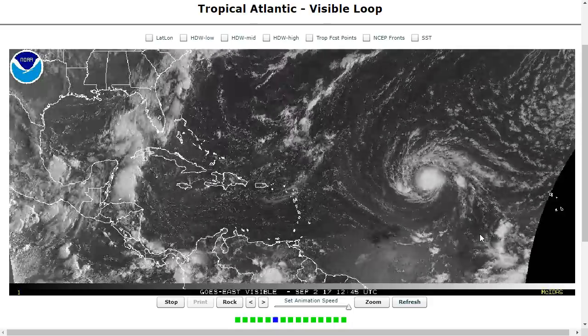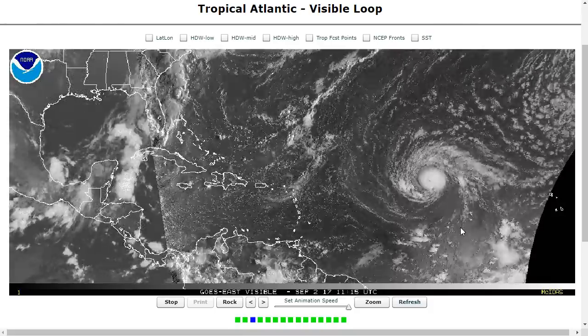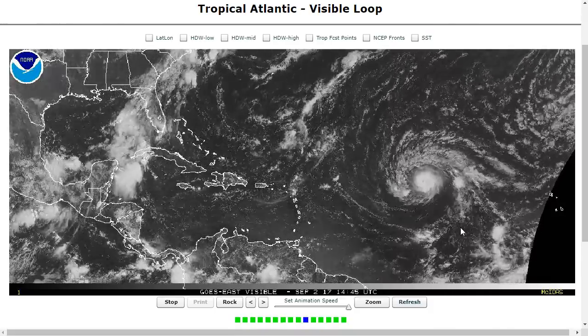Hi, I've clicked onto the Tropical Tidbit for Saturday, September 2nd. As always, the thoughts in this video are mine alone, and in making decisions, please consult the National Hurricane Center and your local weather office.